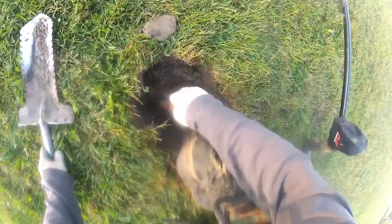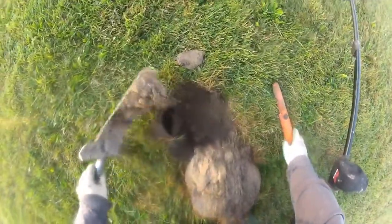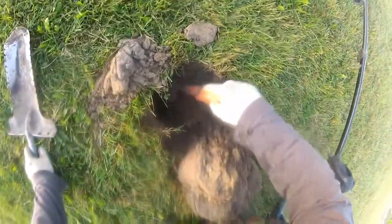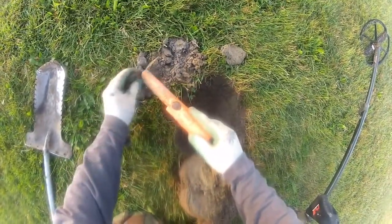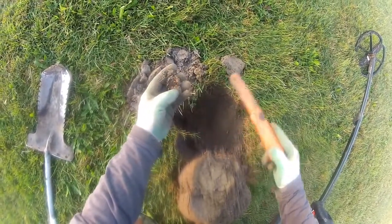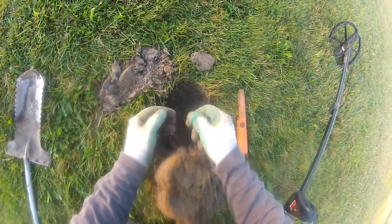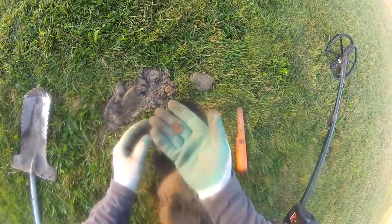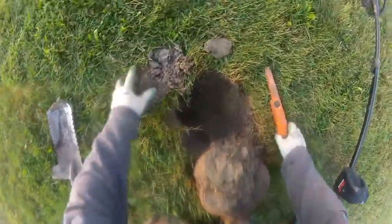Hey guys, let's do another reveal. Sidewall a bit - that's scary. Just a penny in the clump. King George the Sixth - that's okay, it rang pretty good.